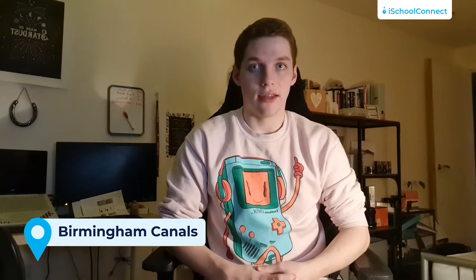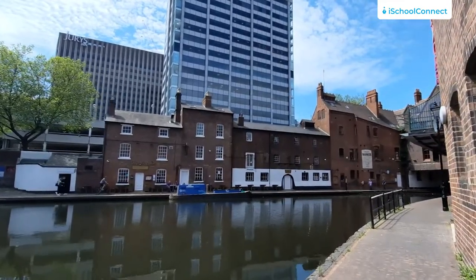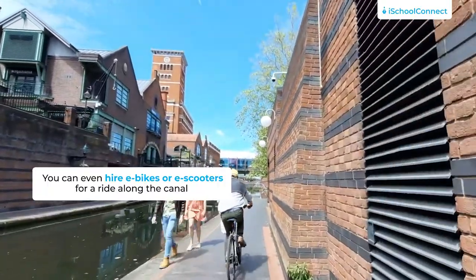Number two is Birmingham canals. Birmingham has more canals than Venice and they are a great free thing to do in Birmingham. This can even just be taking a walk along the canal. You can even hire e-bikes or e-scooters from the city and take them for a ride along the canal. The canals run all through Birmingham and out past Birmingham. They are a great way to relax and escape the hustle and bustle of city life.